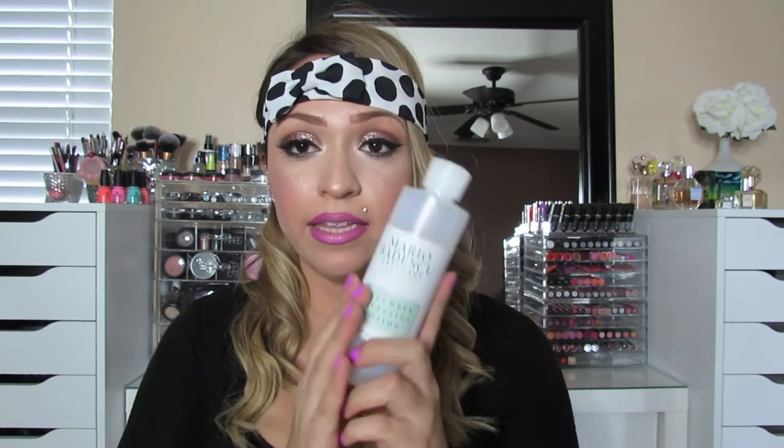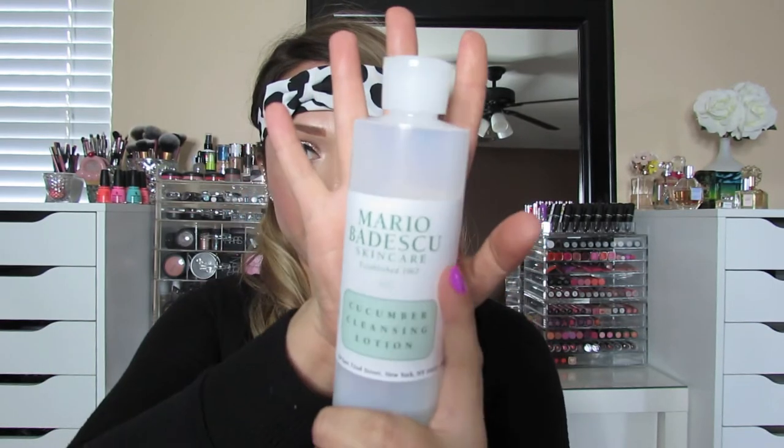After I've cleansed my face, I go in with a toner. Toners to me are kind of like that step you do because you have to do it. I prefer this one by Mario Badescu — it's the cucumber cleansing lotion. The bottle is almost gone, so I've been using it pretty religiously. It makes my face feel nice, cleans off any extra residue left on my skin, and it smells really good.